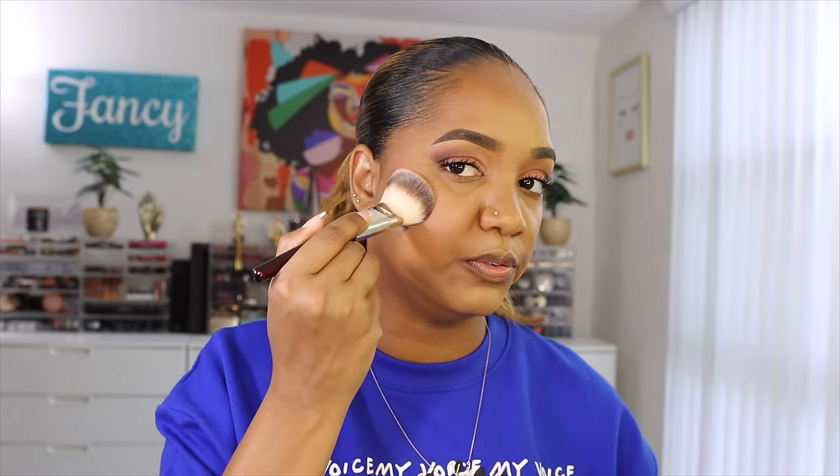Now going in with a new blush — one of the new Too Faced Cloud Crush Blurring Blushes. I have Tequila Sunset, which is actually lighter than I expected but beautiful. And by the way — the Juvia's Place foundation finish isn't as glowy as I thought. I haven't even set it with powder yet and it's glowy but not ultra shiny, which I appreciate. This blush also has a slight scent — lighter fragrance than the foundation though.